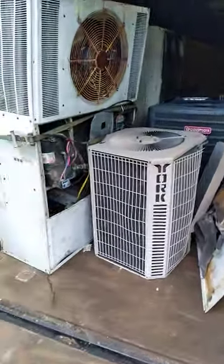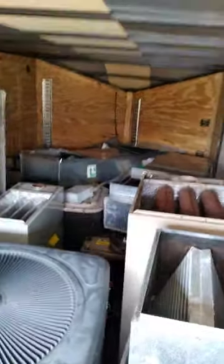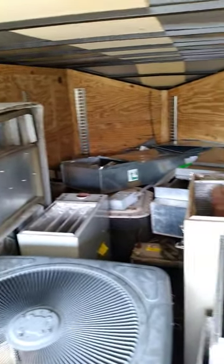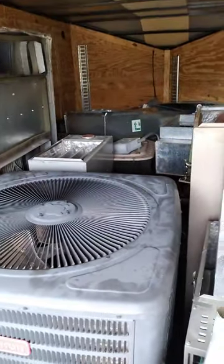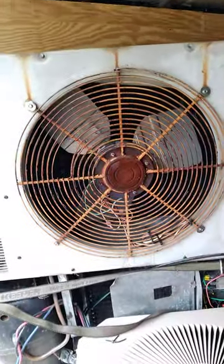Got another monster load today, just about packed to the gills — maybe could have fit one more unit in there, but that's about it. A couple furnaces in the mix, but a whole bunch of air conditioners and coils, a couple pieces of ductwork sitting on top there.